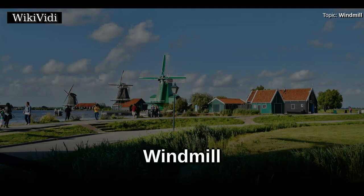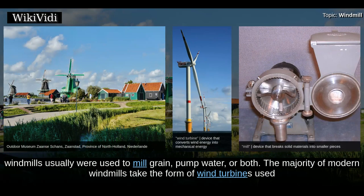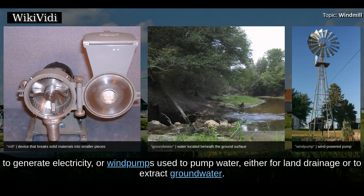A windmill is a mill that converts the energy of wind into rotational energy by means of vanes called sails or blades. Centuries ago, windmills usually were used to mill grain, pump water, or both. The majority of modern windmills take the form of wind turbines used to generate electricity, or wind pumps used to pump water, either for land drainage or to extract groundwater.